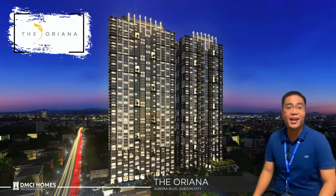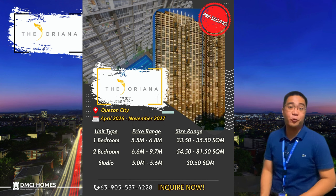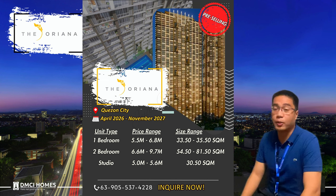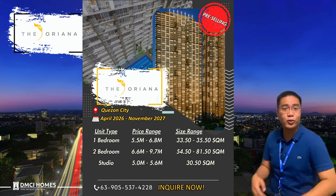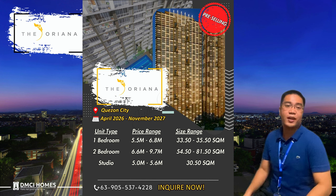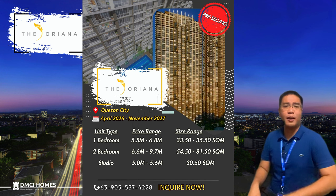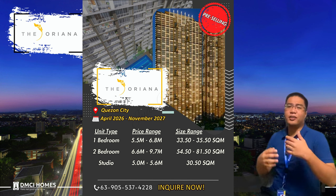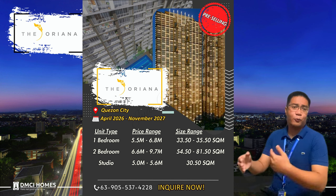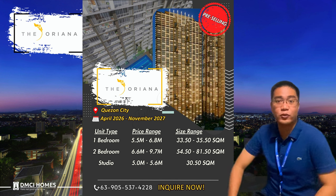We also have our units here in Teoriana. For studio units, the typical area is 30 square meters, with some units having balconies. For one-bedroom units, the size ranges from 33.5 to 35.5 square meters – ideal for students or investors who want to rent out their units, given the proximity to Ateneo, UP Diliman, and for employees working in Cubao and Eastwood. We also have two-bedroom units: in the South Tower, the typical size is from 59.5 to 70 square meters; in the North Tower, from 54.5 to 81.5 square meters.